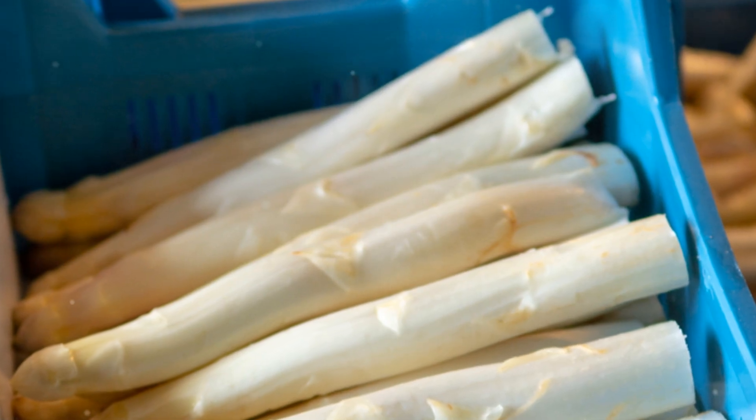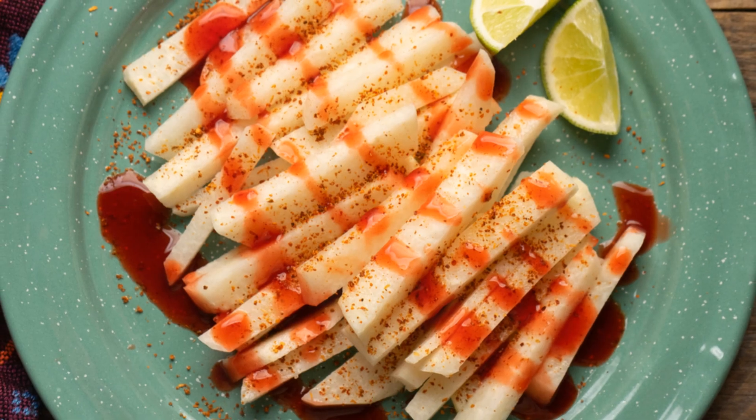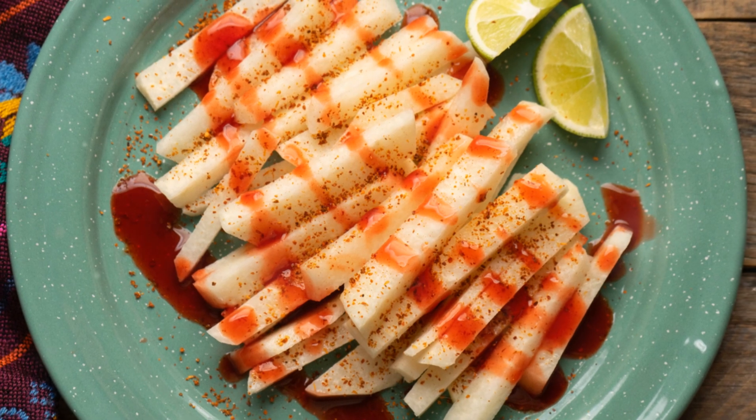So, next time you're at the grocery store, don't skip the asparagus. Unlock its full potential and elevate your meals. Happy cooking!